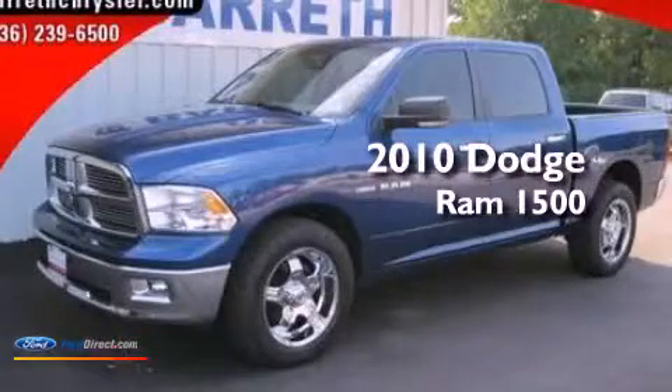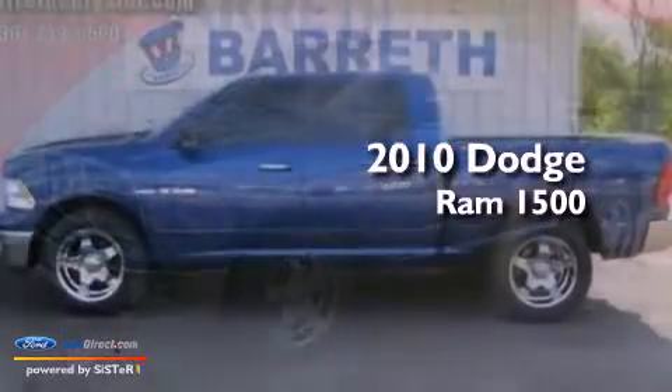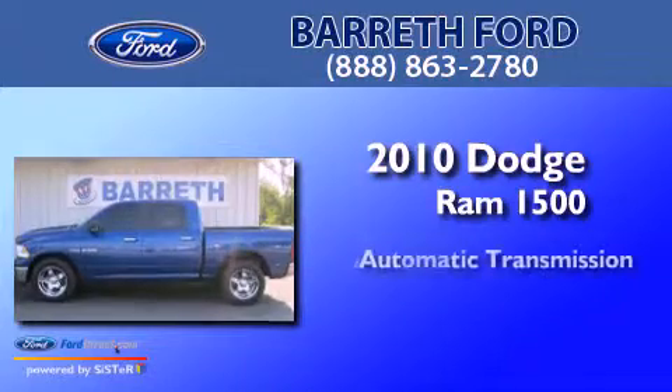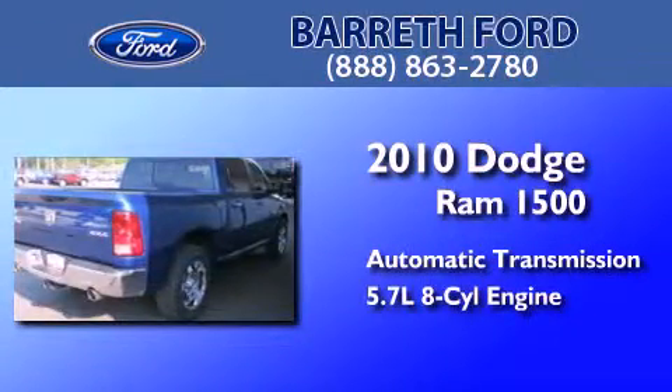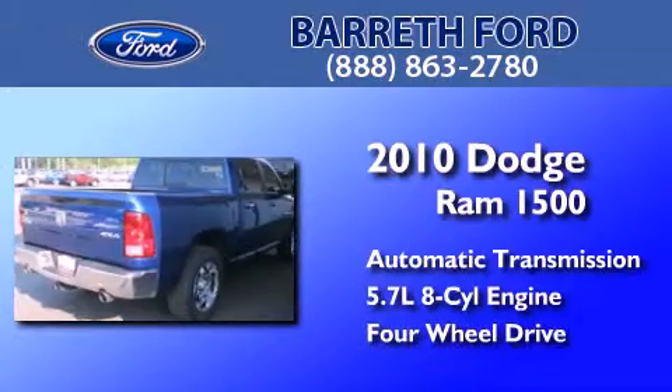This is a 2010 Dodge Ram 1500. This truck has an automatic transmission, a 5.7-liter V8, and the added capability of four-wheel drive.